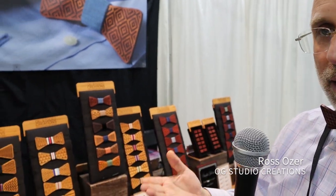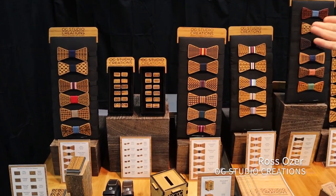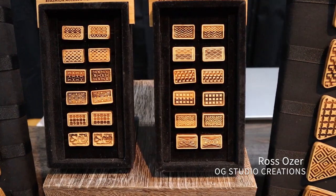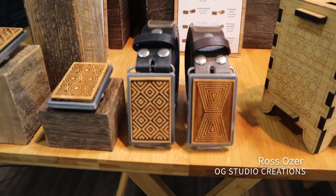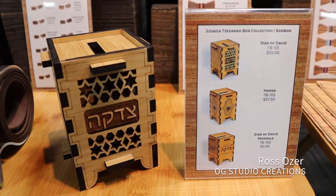From a retail perspective, my products range anywhere from $45 to $60. At wholesale, I do all keystone pricing. My bow ties in the bamboo variety go for $22.50. The cufflinks are at $15 and my belt buckles start at $20. As you get into more of the exotic woods, the price goes up a bit more.